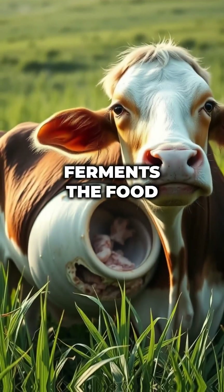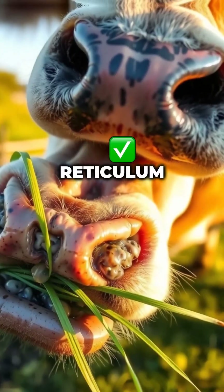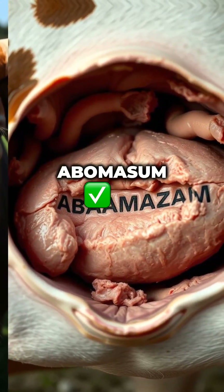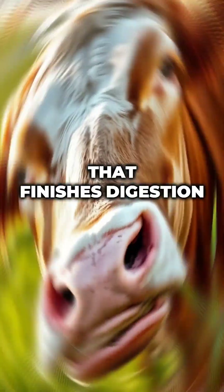Rumen ferments the food — the cow's personal compost bin. Reticulum forms the cud. Yup, they chew it twice. Omasum absorbs the water. And the Abomasum is the true stomach that finishes digestion.